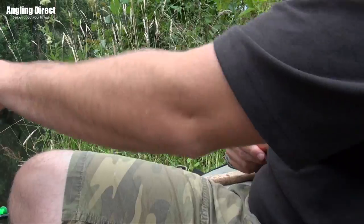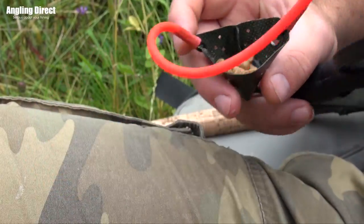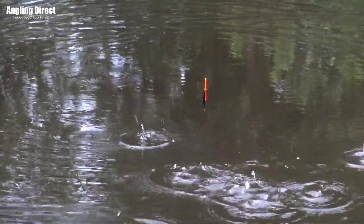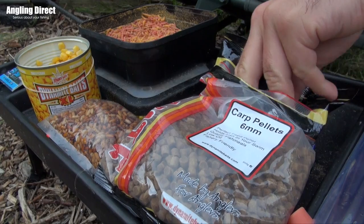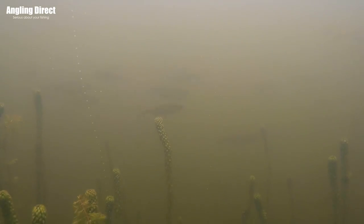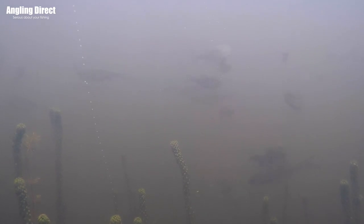Feed your bait through a catapult if you're fishing further out, or by hand if you're fishing close in — but keep the bait going in. Feeding is the biggest part of fishing. The person who catches the most fish is normally the person who's got the feeding right. Some days fish want a lot of bait all at once and then quiet. Other days they want a constant trickle to drum up interest. The noise of the bait hitting the water and falling through it catches the fish's attention, and the more fish you draw into the area, the more bites you'll get.